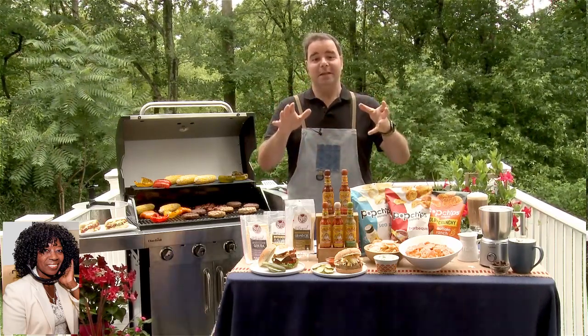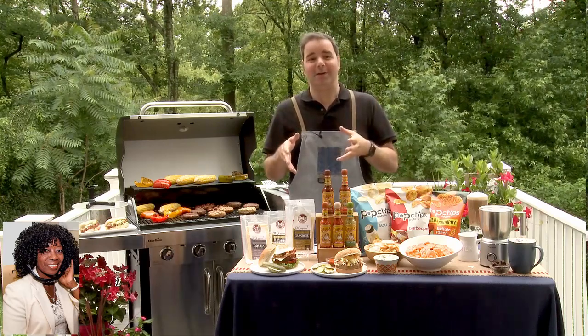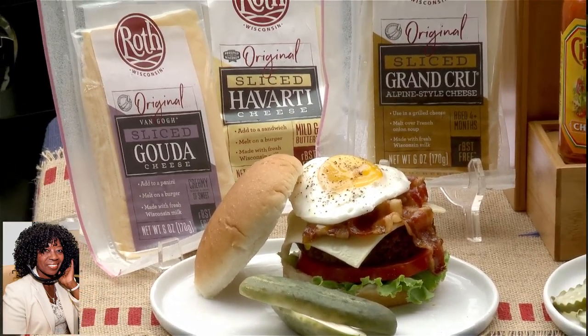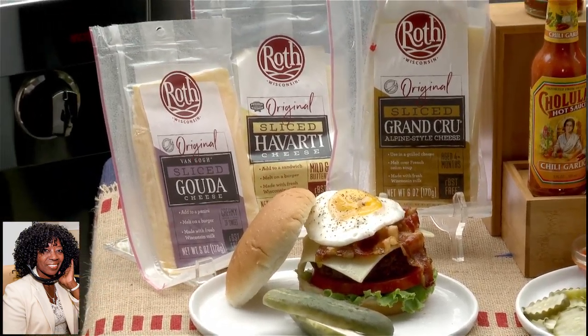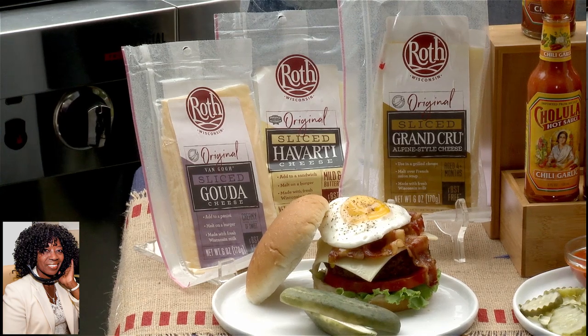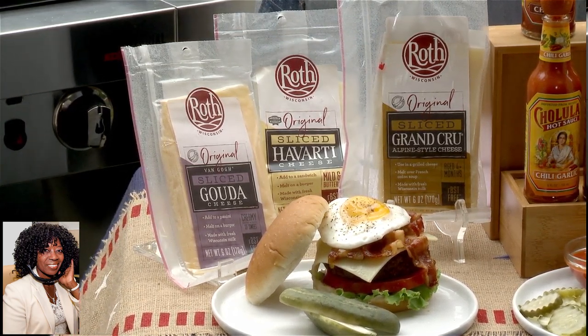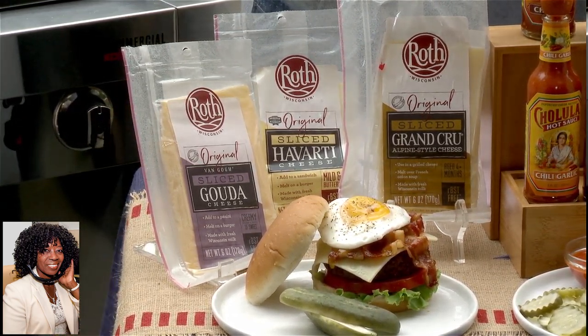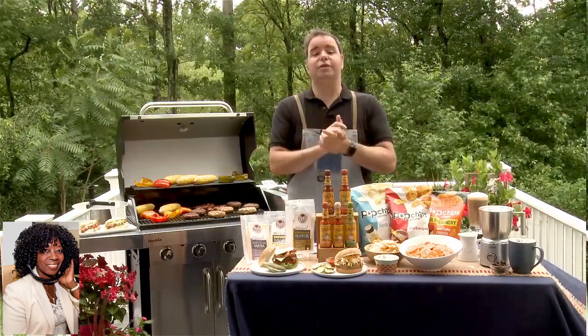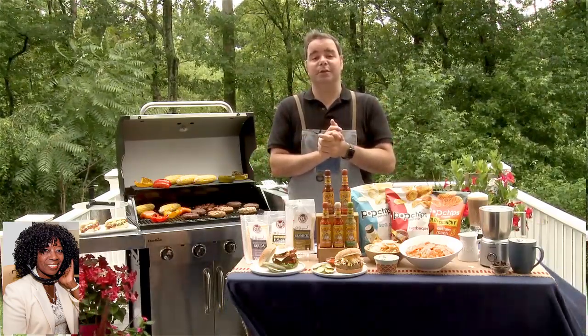Speaking of tasty burgers, nothing says 4th of July like a cheeseburger. Today I'm working with this beautiful burger — it's called the Grand Cru Cheeseburger using the award-winning Roth Grand Cru Cheese. Roth cheeses are artisan cheeses made with the freshest Wisconsin milk. The varieties include Havarti, Gouda, and naturally smoked Gouda. You can visit RothCheese.com to find the nearest place to purchase it.